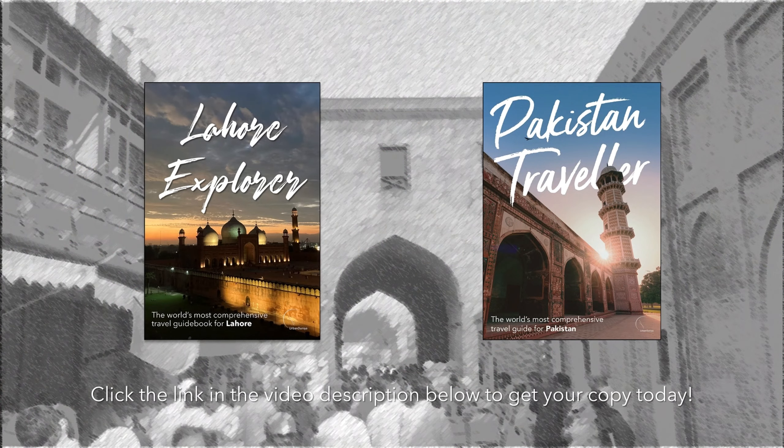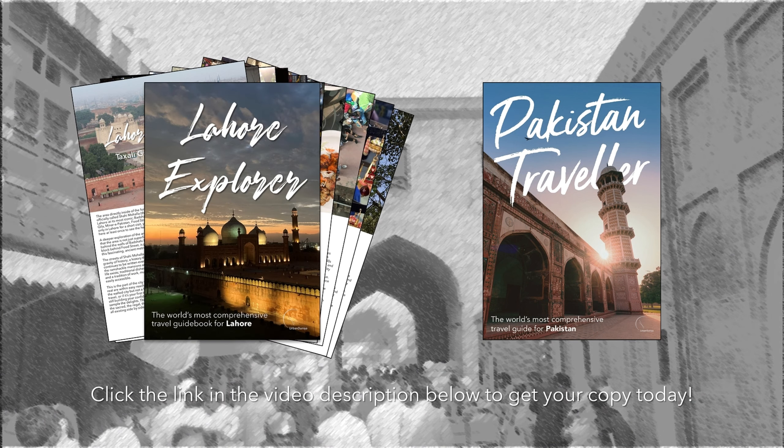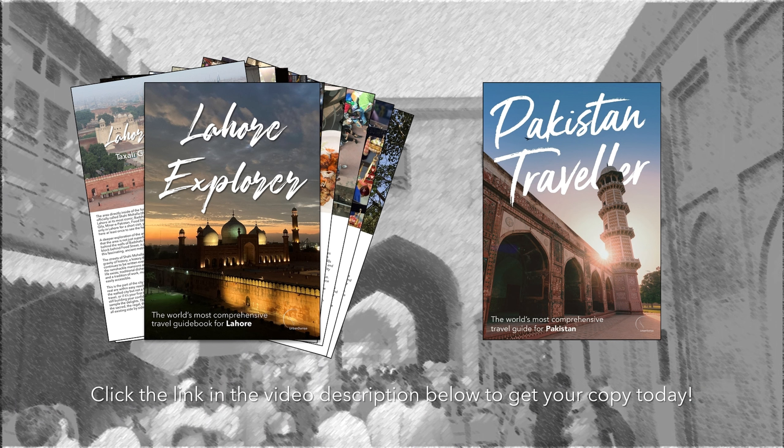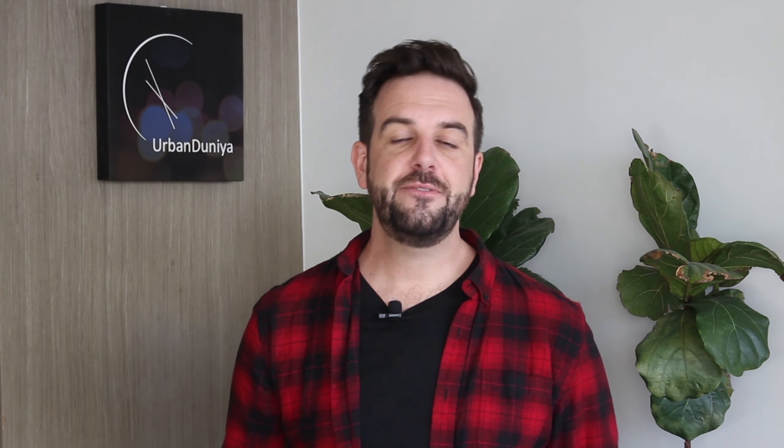Explore Pakistan and Lahore like a local with my books. Pakistan Traveler is the world's most comprehensive travel guidebook for Pakistan, and Lahore Explorer is the world's most comprehensive travel guidebook for Lahore. Pakistan Traveler comes as an e-book or paperback, and Lahore Explorer comes as an e-book — you can get it in separate chapters or altogether in one e-book. Get your copies today by clicking the link in the video description below. There is so much more to discover — check out some of my other vlogs, and if you like what you see, make sure you like, subscribe and hit that bell icon so that you can be part of my dunia.